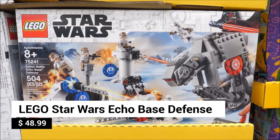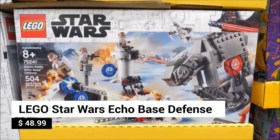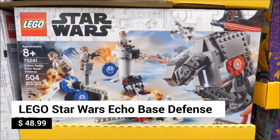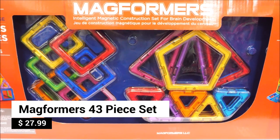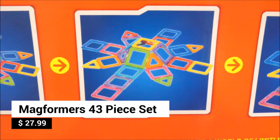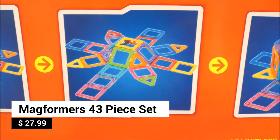Bring the epic Star Wars action to life with this Lego Star Wars Action Battle Echo Base Defense Set. Magformers are magnetic construction pieces — this 43-piece set includes four different shapes for endless building possibilities.